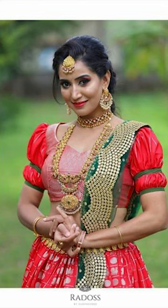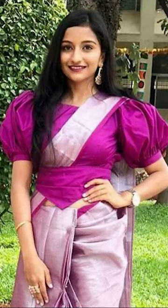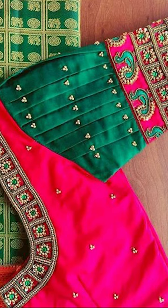So friends, thank you for watching this video. If you like this video, please subscribe to Fashion Trends. So you can purchase some of these amazing and beautiful puff blouses seen in this video. You could buy these in the Maison and they're absolutely pretty.